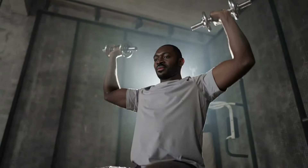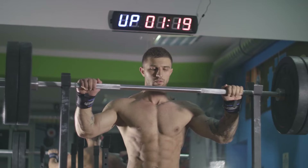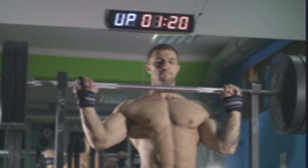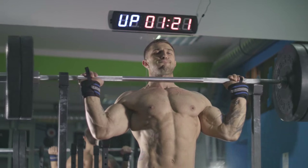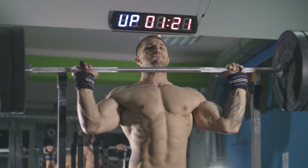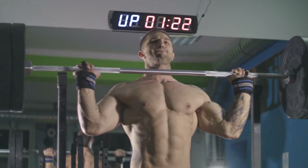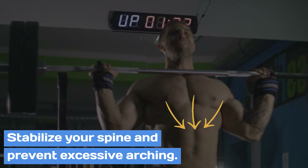The overhead press can be performed with various equipment, but using a barbell is often preferred. When using a squat rack, adjust it so the barbell is at chest height when you stand in front of it. Stand with your feet shoulder-width apart and grip the bar slightly wider than shoulder-width, palms facing forward. Ensure your wrists are straight and elbows point slightly forward and down. To unrack the bar, stand close, bend your knees slightly, and get under the bar, placing it on your upper chest or front deltoids. Stand up straight to lift the bar off the rack, take a step back to clear the rack, and plant your feet firmly. Engage your core and glutes to stabilize your spine and prevent excessive arching.